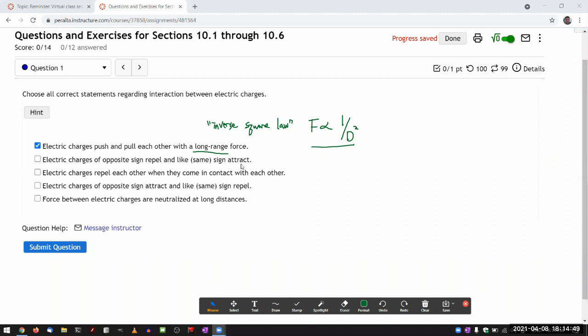Next statement: electric charges of opposite sign repel and like same sign attract. That seems like the opposite — that's not correct. The correct version is 'opposites attract and likes repel.' As applied to the interaction between electric charges, that is 100% correct. A positive charge attracts a negative charge, and a positive charge repels another positive charge. It's also expressed in Coulomb's law.